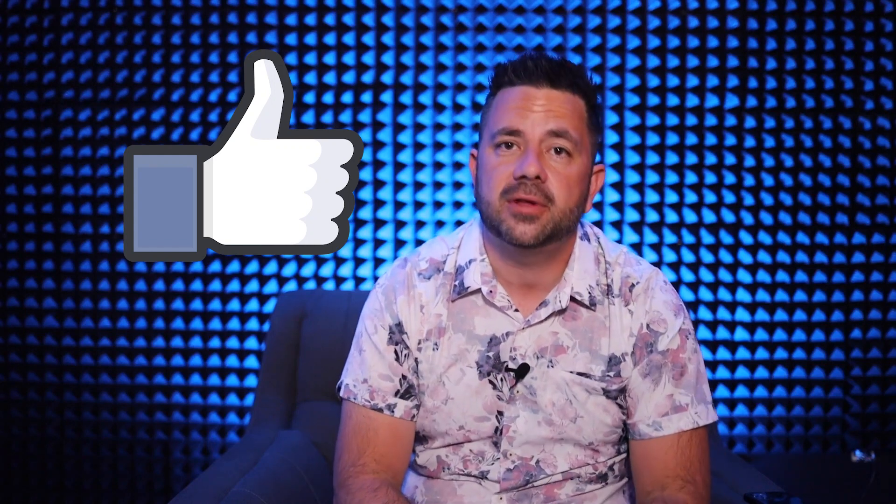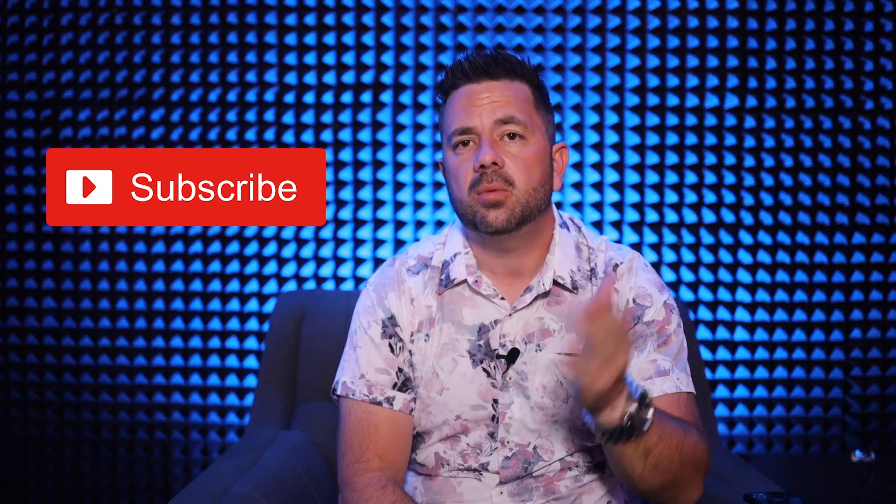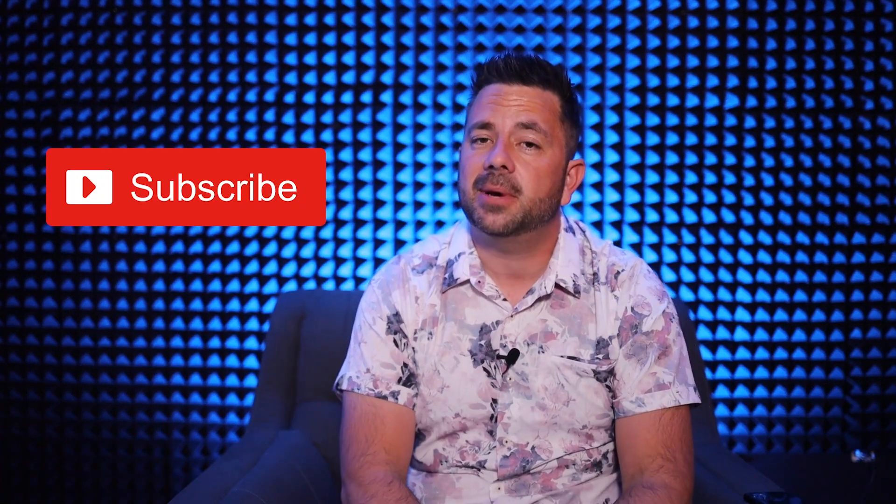But before I get into that, if you could please smash the like button for the YouTube algorithm — it helps me find more amazing people who enjoy automotive content. Also consider smashing the subscribe button, I post great content like this all the time. Without more shameless plugging, let's get into the video.